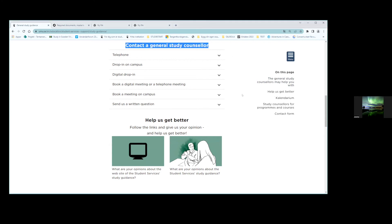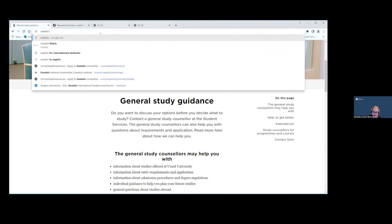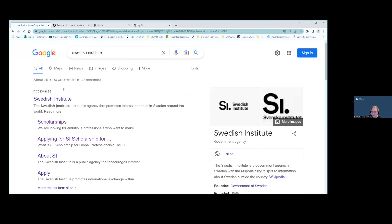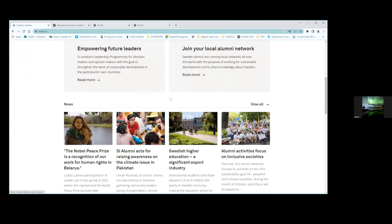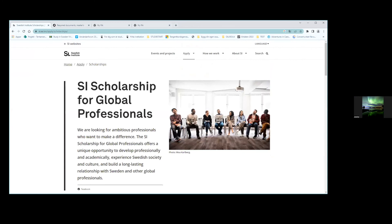A question about SI scholarships: who selects the master's programs from Umeå University available for Swedish Institute scholarships? That is handled by Ingrid and colleagues, and they are currently in the process of sending those programs to the Swedish Institute. The list will be published on the SI scholarship webpage within the next couple of weeks. A link to their homepage has been posted in the chat.